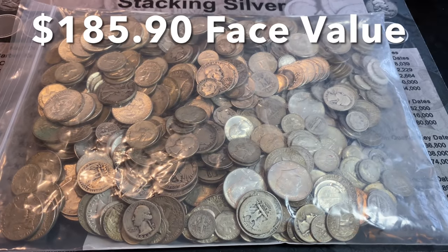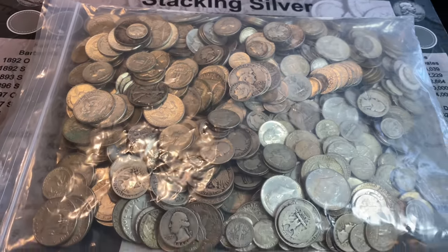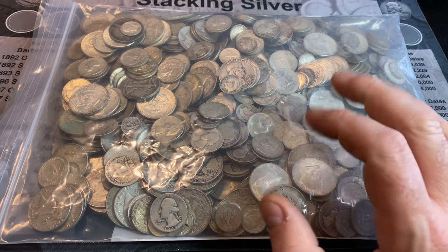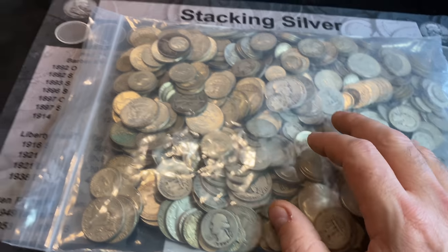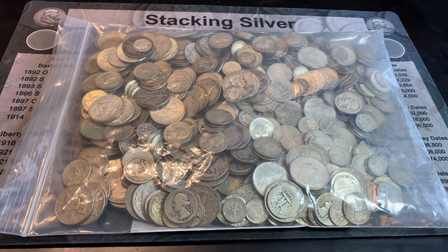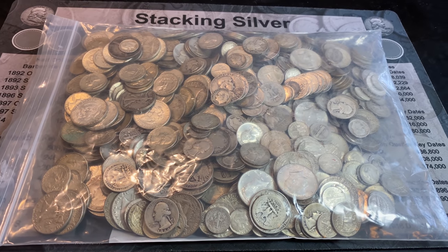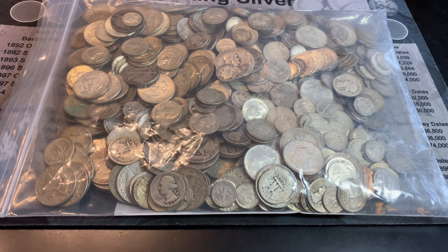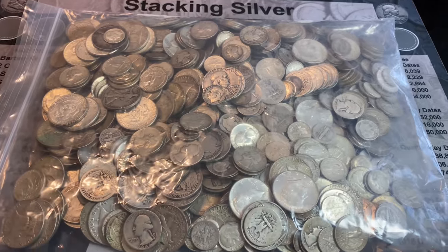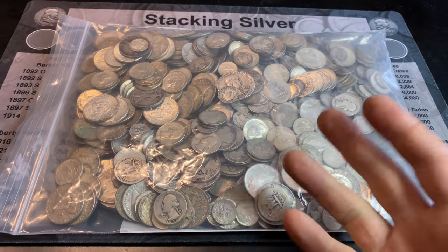A lot of older U.S. constitutional silver — $185 in face value. For today's hunt, I'm going to take all of the Roosevelt dimes out because I won't be checking for any varieties for those. After that, I'll stack up all the dimes, quarters, and half dollars, and we'll do a junk silver purchase and hunt to see if we have any better dates, key dates, varieties, or even any better conditioned ones. Let me go ahead and dump this bag out.